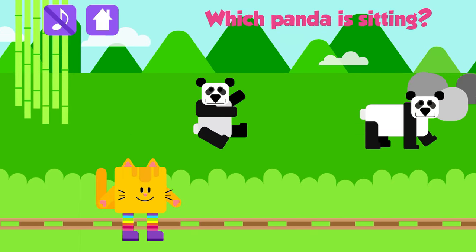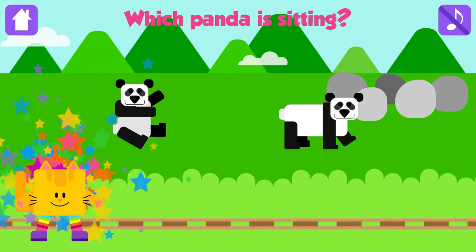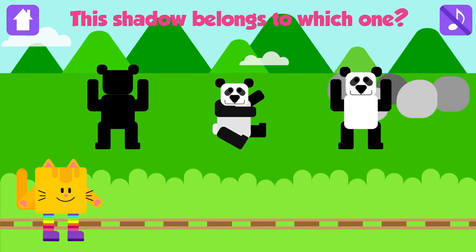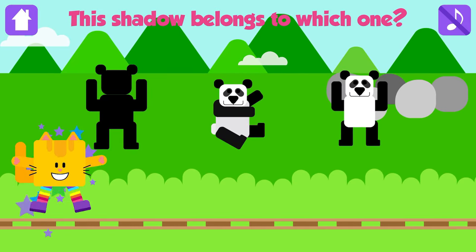Which panda is sitting? Panda! Great! This shadow belongs to which one? Good job!